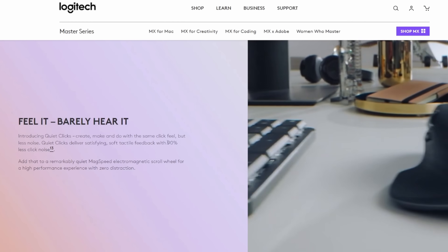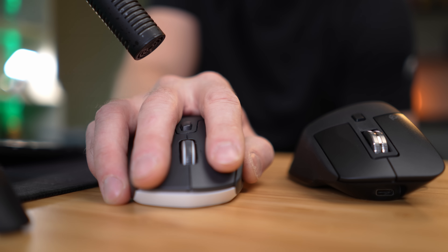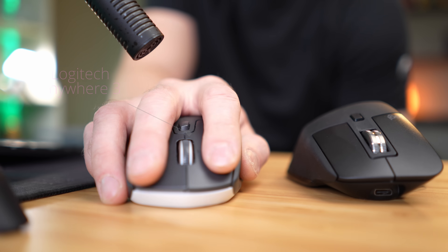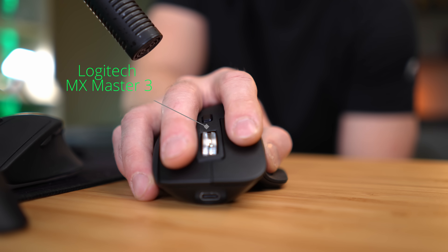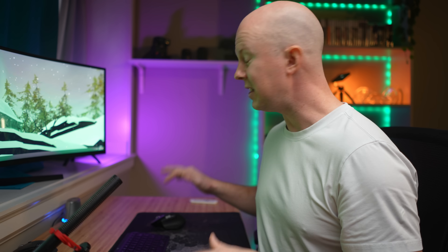And I forgot the best part: the clicking sounds, or lack of clicking sounds. I don't want loud clicking. There was an MX Master 3, and then this is the upgraded version, the 3S. The main thing that's different and what I love about this 3S is they made it 90% quieter. If I'm in bed with my laptop using this mouse and I want to play Diablo, I won't annoy my wife with the constant clicking sounds. This has a very satisfying click without sounding obnoxious. I love that.